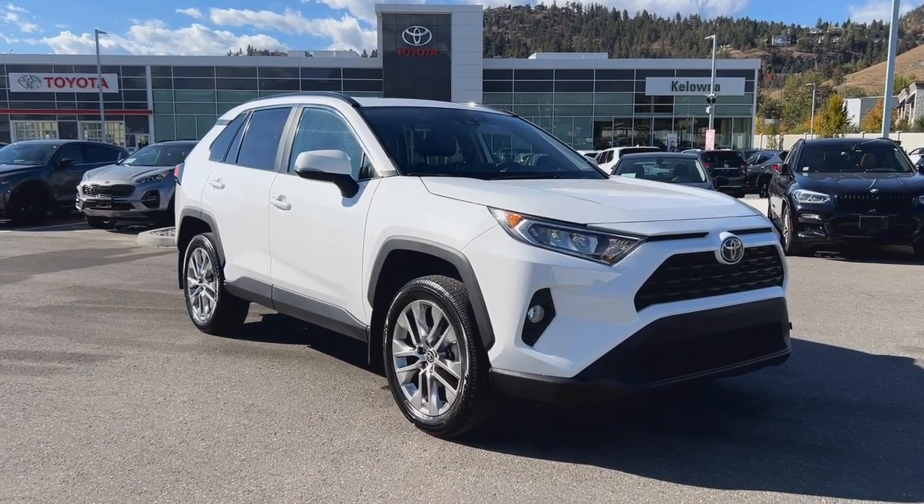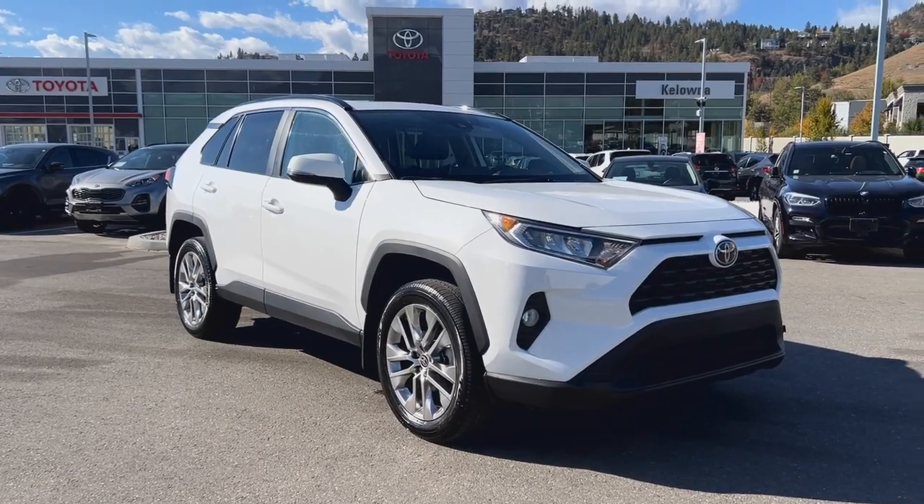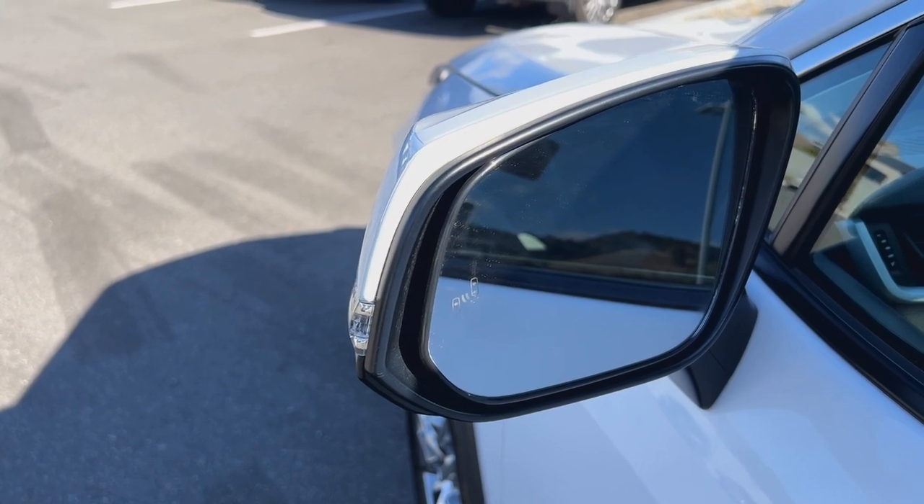Colonna Toyota here to highlight a few features on this 2021 Toyota RAV4 XLE. Enhanced safety with a blind spot monitor providing an extra set of eyes on the road.